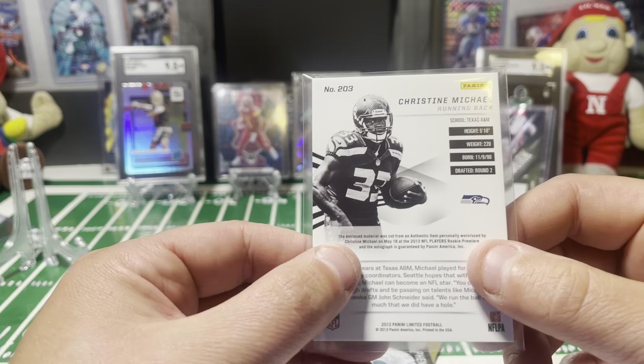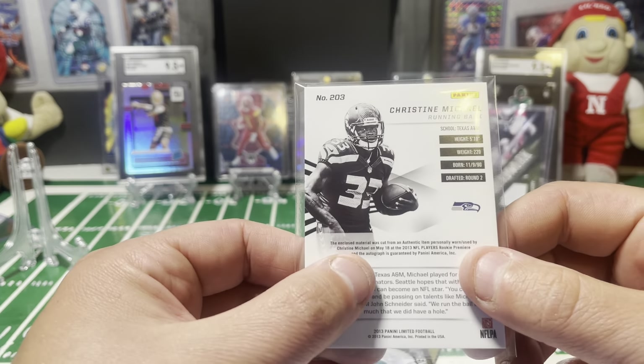Seven cards is all we're going for here. Our first one is numbered 2 of 299 and it is a rookie of Jamar Taylor for the Dolphins. I'll go ahead and sleeve it up. I don't know if these are all going to be numbered or if it's just luck.